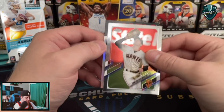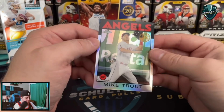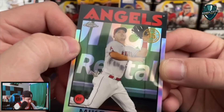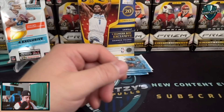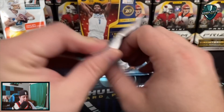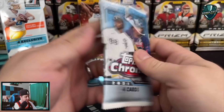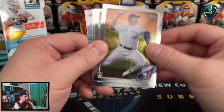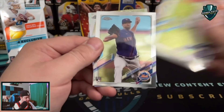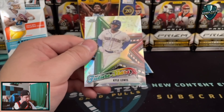Gio Urshela. Mike Yastrzemski and a Mike Trout 35th anniversary throwback - that's not too bad looking. That's an '86 throwback Trout card that is fairly well centered. Three more packs. We'll see what we're getting into in the select basketball hanger. I have not seen anything close to a good pull out of select basketball hangers like ever.